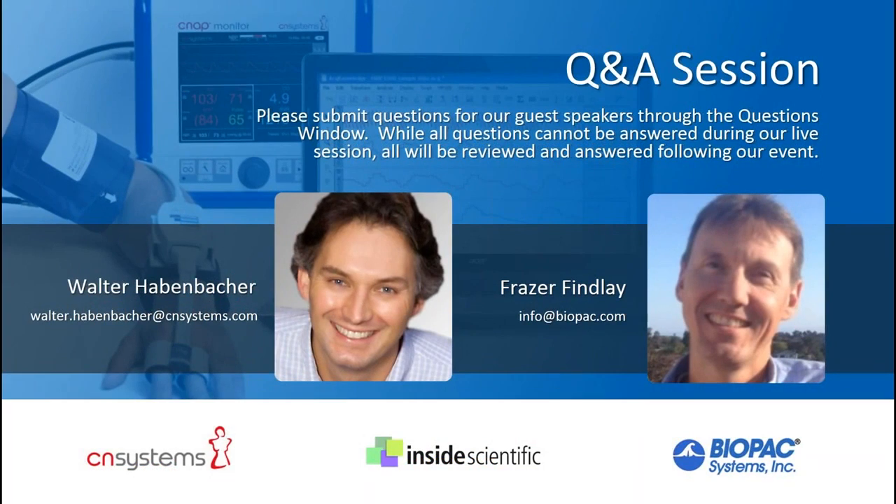The first question from Victoria at the University of Texas Medical Branch asks for a comparison between the CNAP system and Finapress technology or the Finometer. Walter explains that Finapress was developed about 30 years ago and the technology hasn't changed much. The basic principle of measuring blood pressure on the fingers — vascular unloading or the Penaz principle — is common to all these units including CNAP, but there are distinct differences.